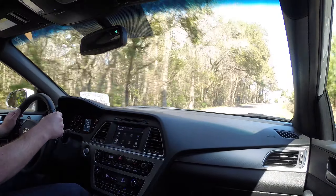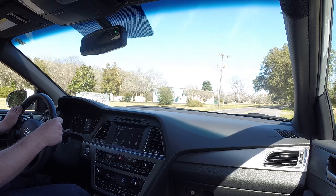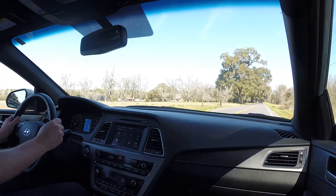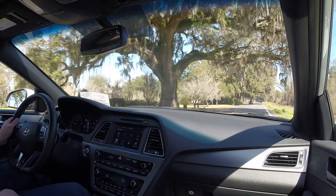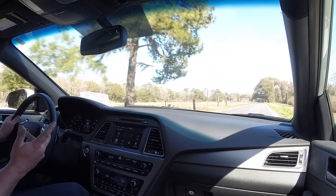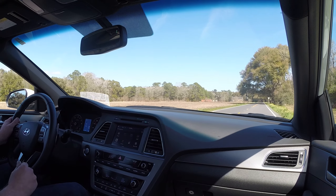With the Sport 2.0 suspension and a totally different steering system than the base Sonata, the Sport 2.0T is really kind of a canyon carver. It's got terrific directional stability but also really confidence-inspiring control around corners.